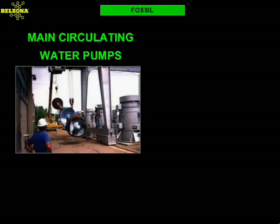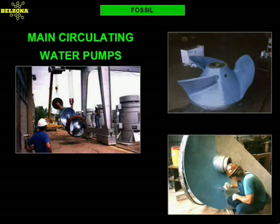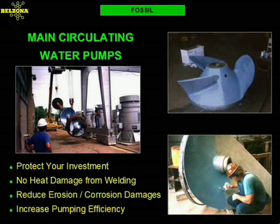Main cooling water pumps are the heart of any power plant. These pumps, because of their size and nature of operation, are costly to maintain and run. Belzona has developed special materials that will protect your investment: specialty rebuilding compounds to rebuild damaged areas without the risk of heat stresses normally associated with conventional welding techniques, and specialty coatings that will reduce the damage caused by erosion corrosion while increasing the efficiency of the pumps, as shown in the following graphs.